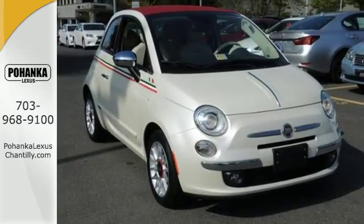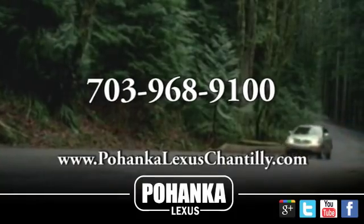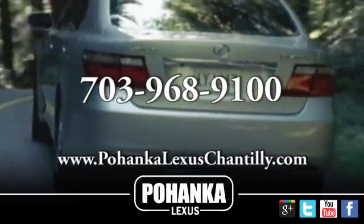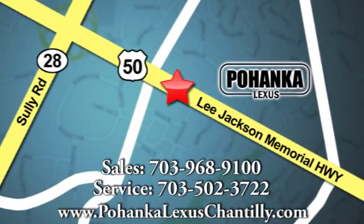Come meet this Fiat and take it for a test drive today. Call us now for more information on this vehicle or visit today. We're conveniently located at 13909 Lee Jackson Memorial Highway in Chantilly.